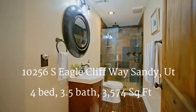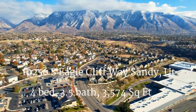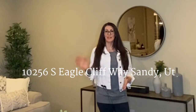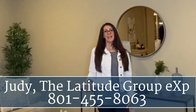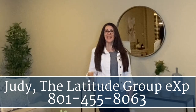It was great to show you this amazing property at 10256 South Eagle Cliff Way. Any questions, reach out to us. I'm Judy with the Latitude Group brokered by EXP Realty. If you're a Salt Lake area real estate expert, you can call or text me at 801-455-8063, and I look forward to your private showing.